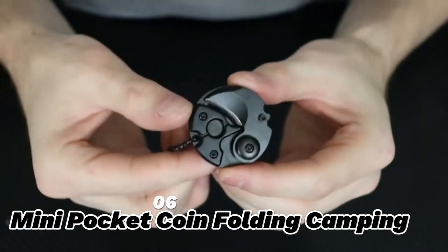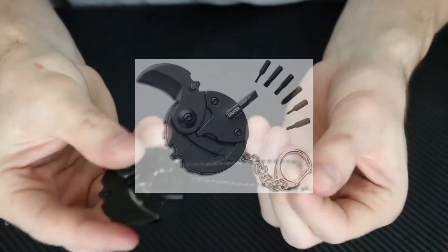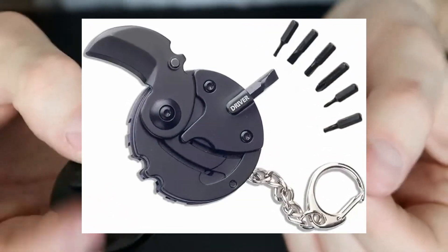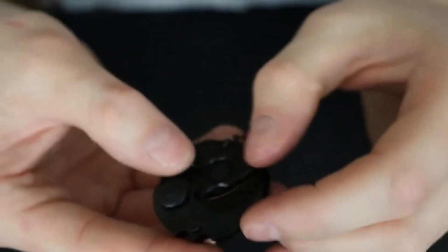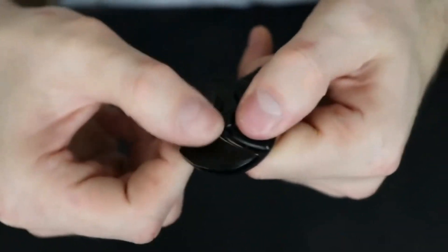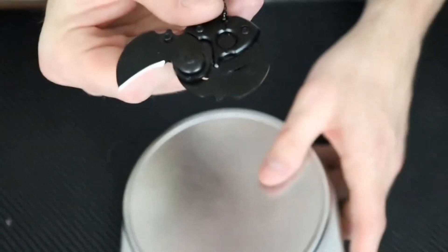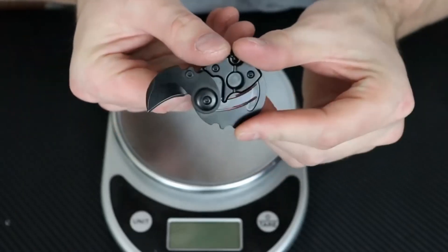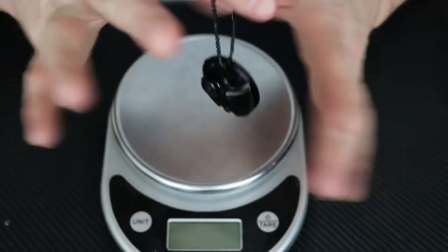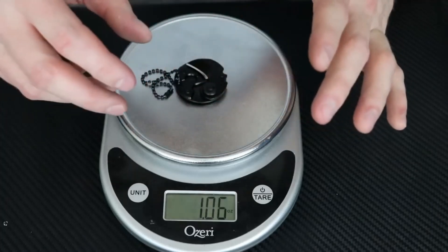6. Mini Pocket Coin Folding Camping. The Mini Pocket Coin Folding Camping is a gadget that looks like a coin, but unfolds into a sharp and handy knife. This gadget is made of stainless steel, and can be used for cutting, slicing, or piercing. It is a compact and portable gadget for self-defense, as it can fit in your pocket, keychain, or necklace. It is also very easy to use, as it has a simple and clever mechanism, and can help you with various tasks and emergencies.